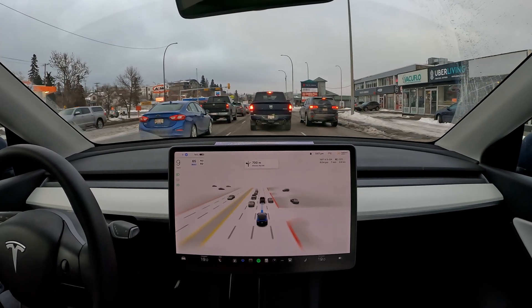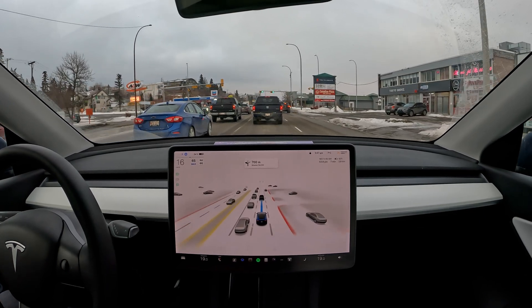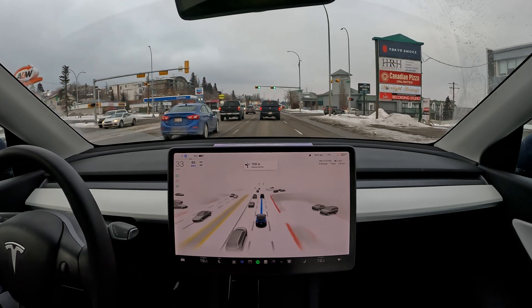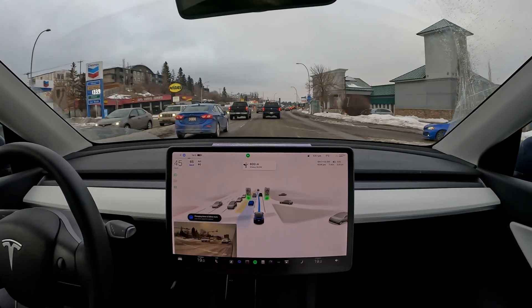Hello everyone, welcome back to my channel. We are doing another FSD beta challenge today. We are going to go to a busy street — it's the weekend right now — so we're going to see how FSD is going to behave around heavy traffic and possibly a lot of pedestrians in that area.